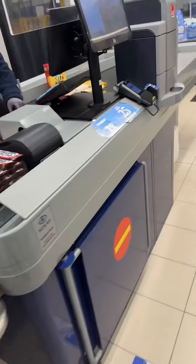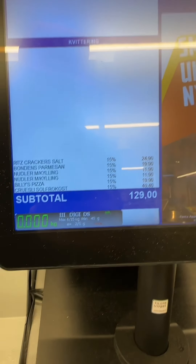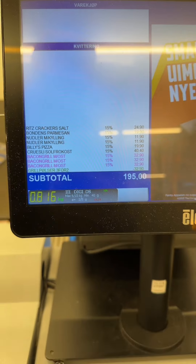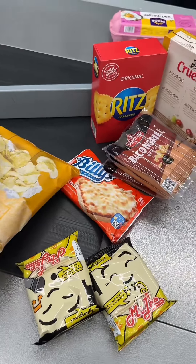I've got all my stuff. Let's see what it's going to be. Boom, $195. And because I got a bag too, $199. That is right at $200. Not a bad haul. And I don't need to get anything to drink because this is Norway — you can drink the water right from the tap.